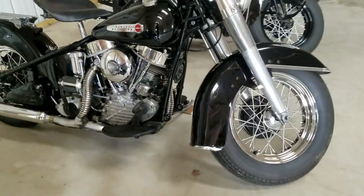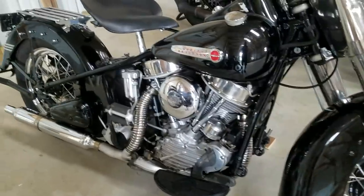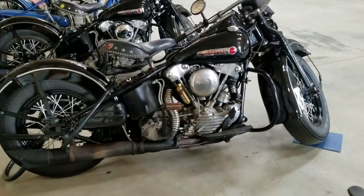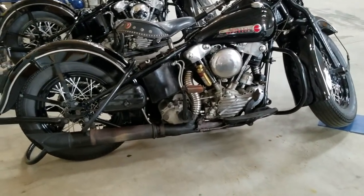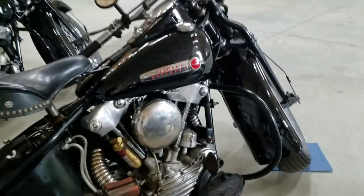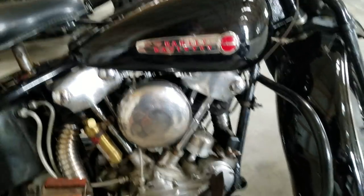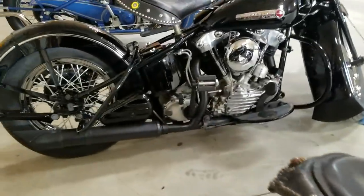Then we've got a Harley-Davidson Panhead, just a beautiful bike. We've got a Knucklehead over here — those are getting to be extremely rare and valuable. It's a Knucklehead Springer. See the knuckles on top of the cylinder? That's why they call them knuckleheads. Another older knucklehead right there.